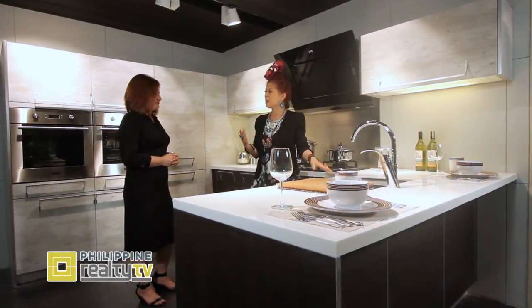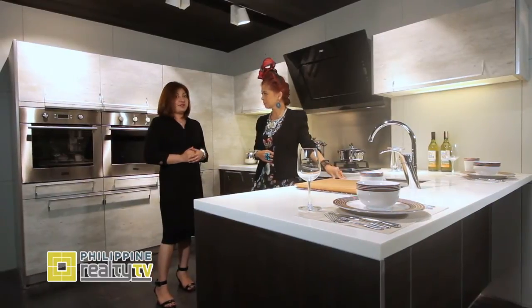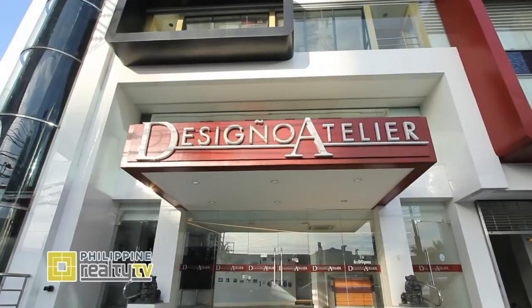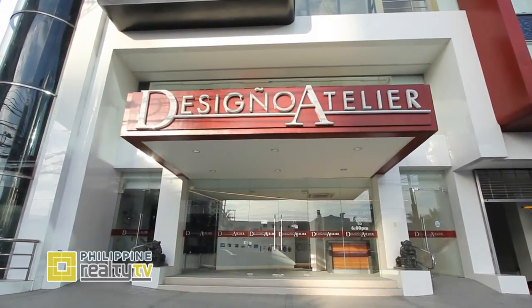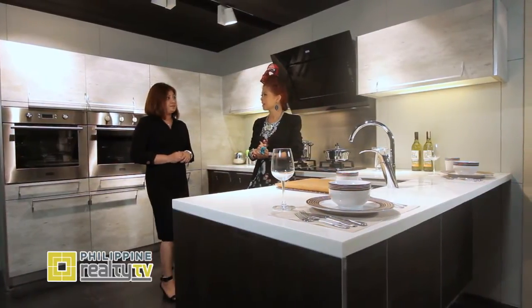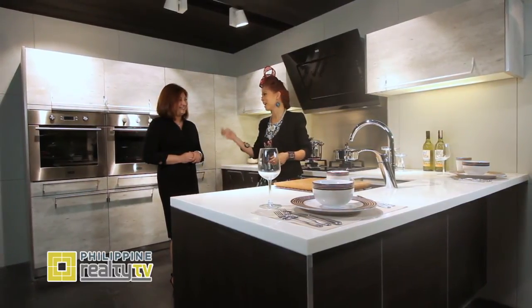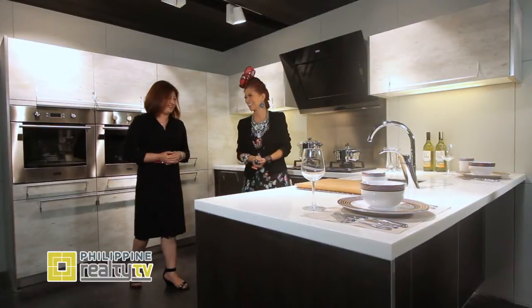We would like to invite everyone to visit Kohler here at Desinio Atelier, E. Rodriguez Avenue. It's a beautiful showroom spanning two floors — the second floor for bathrooms and the fourth floor for kitchens. Thank you so much for the tour — I'm excited to go shopping! Thank you also for being here.